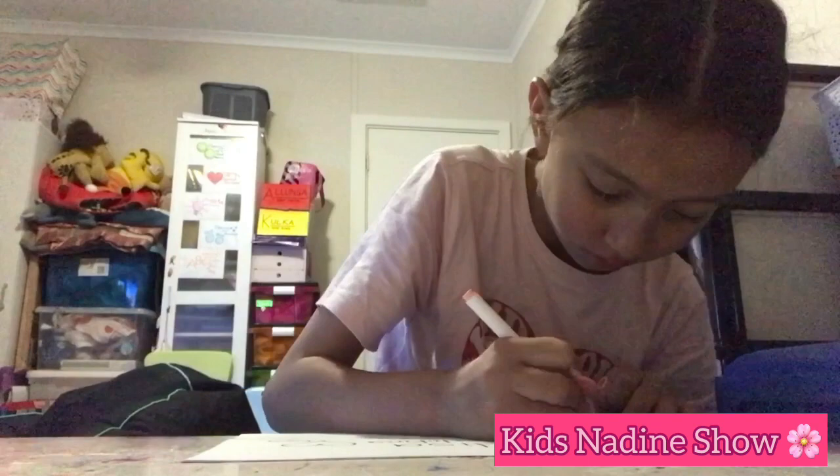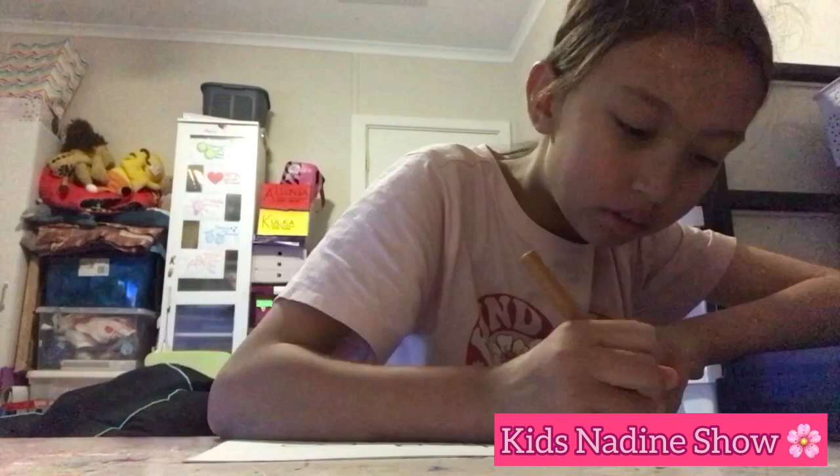Let's color her hair tan and gold. And lastly, let's color her dress white.